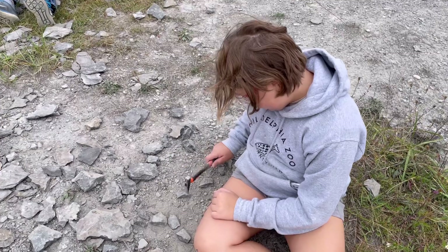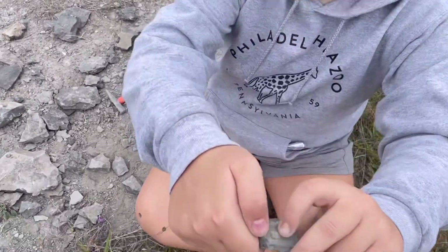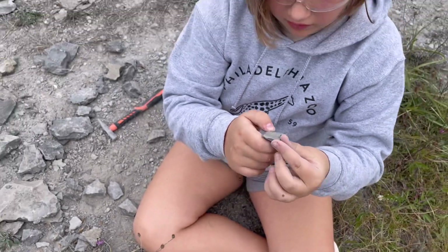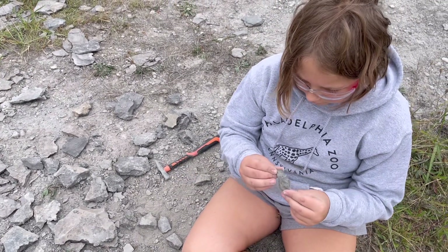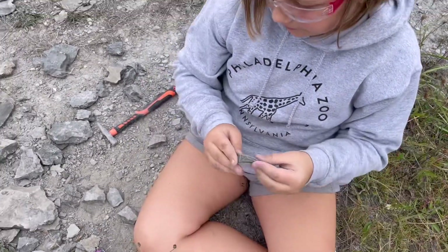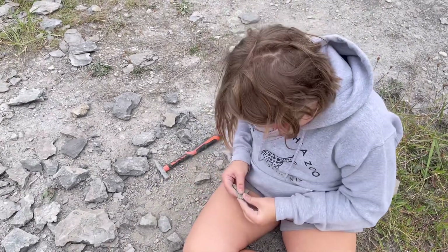So what are you doing, Cora? This is a trilobite head right here — see the kind of dotted thing? That's a trilobite head. I'm trying to get it out of the shale. I can tell it's shale because it's layered, so a lot of this stuff is in shale.